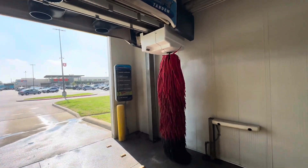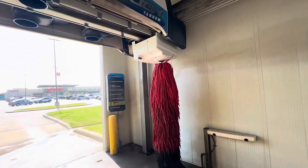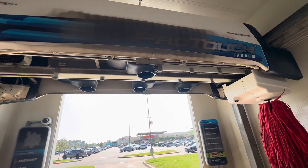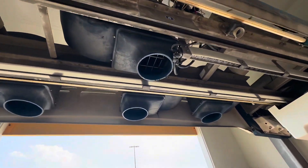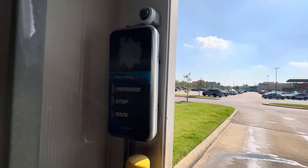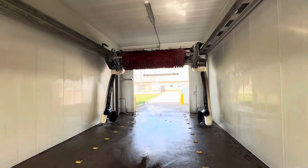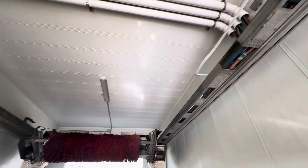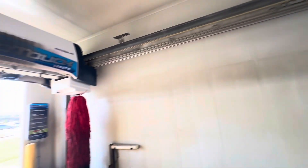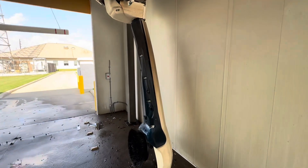Over here we got your side brush — very dirty. The brush is a little dirty, actually not that much, I've seen worse on videos, but that part is kind of dirty. We got your blowers over here, your stop-forward-backup sign along with your sensors, and the motor for the brush. It's all right condition for a car wash — they need to probably clean the machine just a bit.